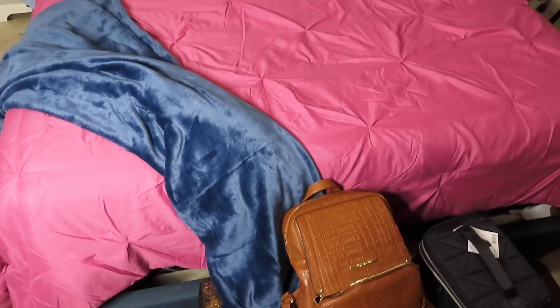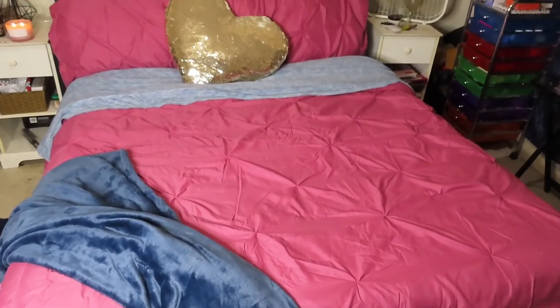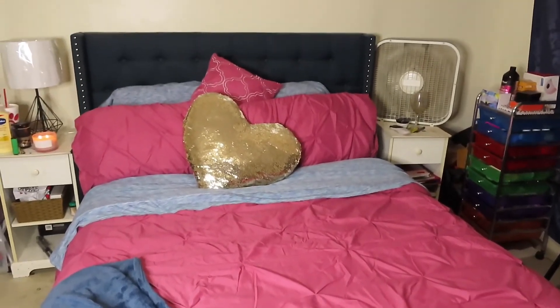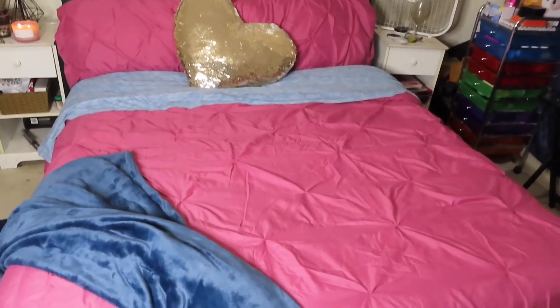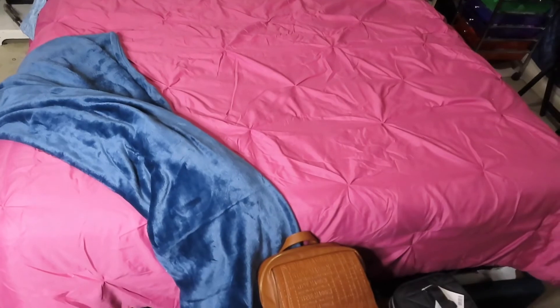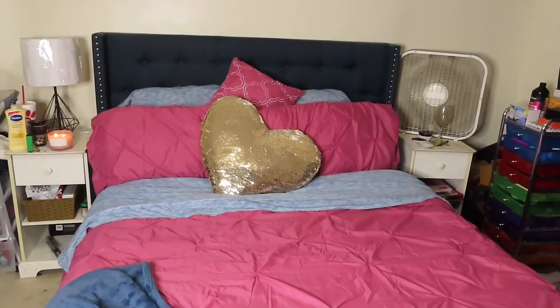So this is the end result, y'all. I really love how it turned out — it's fire for my room. Never thought I would like a pink comforter, but it's so cute. I love how the blue throw goes with my bed, and this candle I got fits perfectly too.